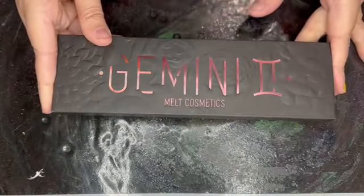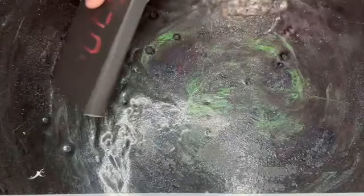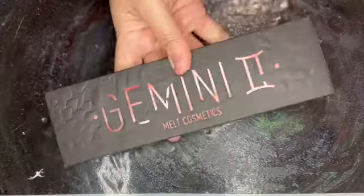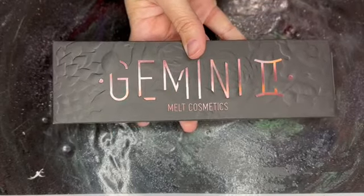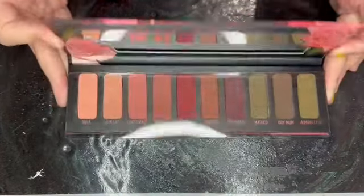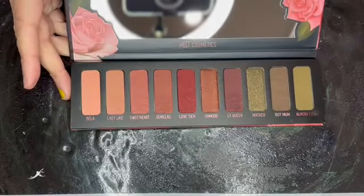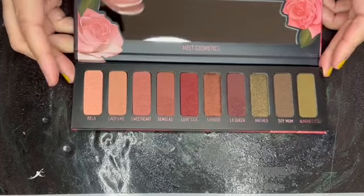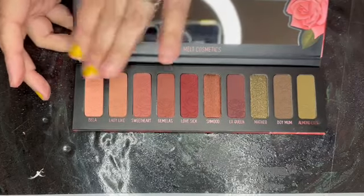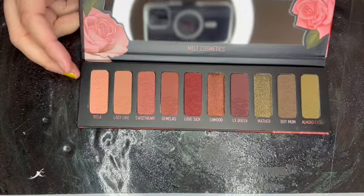Next item is in here. This is the Gemini 2 palette. I do not own this palette. This palette retails for $58. Here is the outside packaging. On the site it looks more pink and rosy, but this is more neutral. I love these greens.